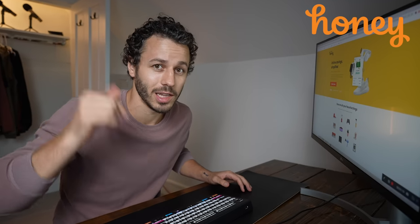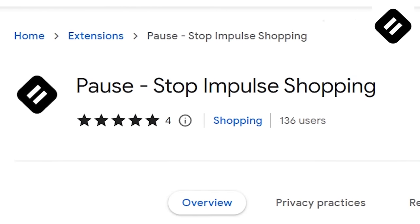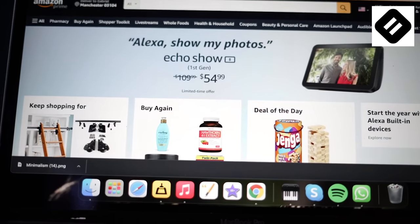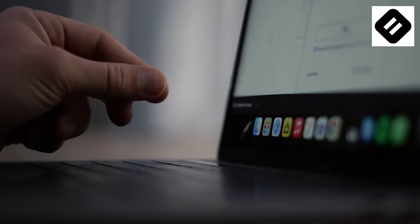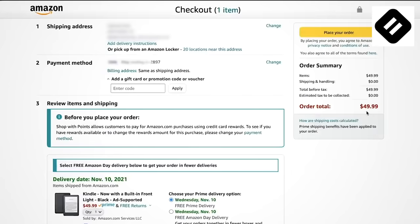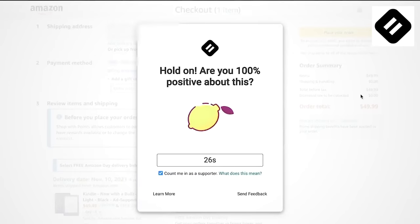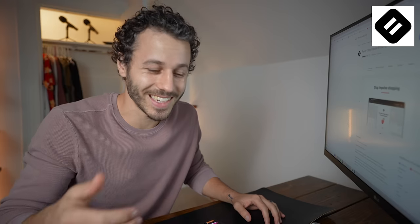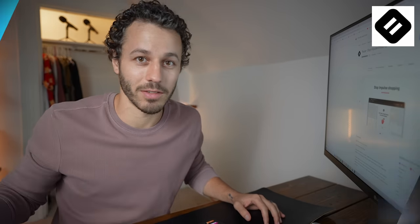I'll leave links in the description. The second one is a little less known and it is called Paws. When you go to any online store or Amazon, it makes you wait 30 seconds before you can start scrolling or check out. Having that little 30-second break can be the difference between buying something on impulse and rethinking it and not buying it at all. It makes buying things on Amazon a little annoying, which means I buy way less stuff.